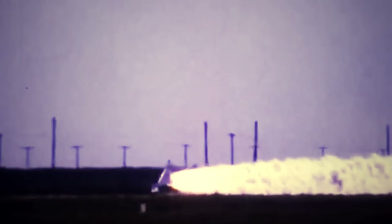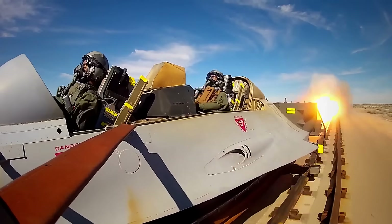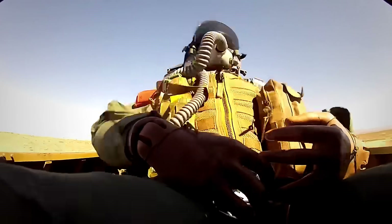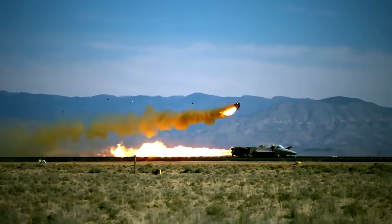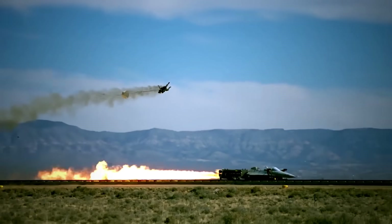One such overhaul occurred in the early 2000s, when the HHSTT was adjusted for the hypersonic era. After 75 years of testing the newest available systems to push the United States to the forefront of war technology, including the latest in rocket-propelled devices and ejection seats, the high-speed rail track is still in use.